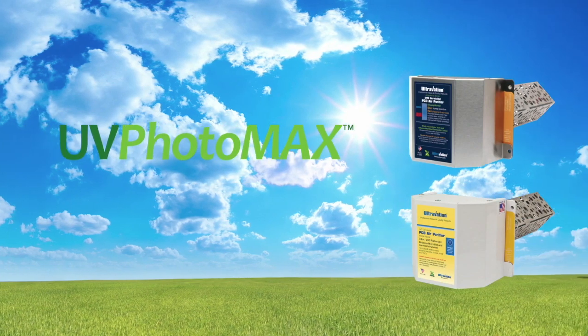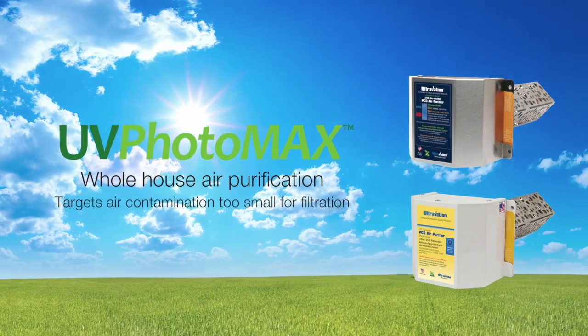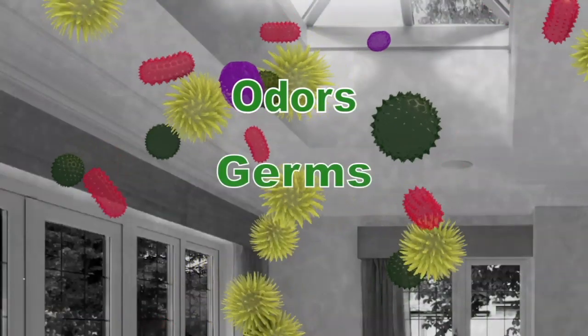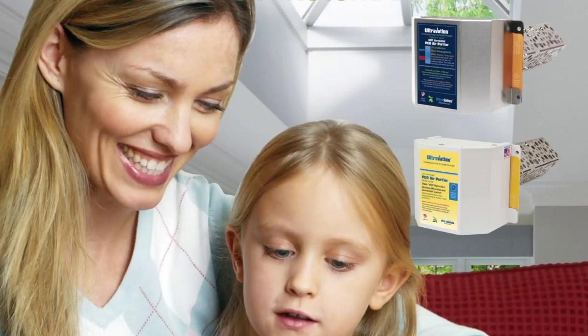UV Photomax is a whole house air purifier that goes beyond the particulate capture of air filtration. UV Photomax actively removes odors, germs and allergens from the air, creating better indoor air quality throughout your home.